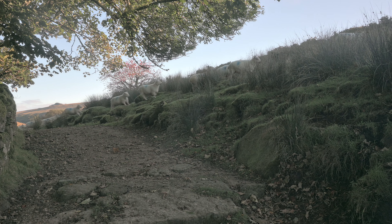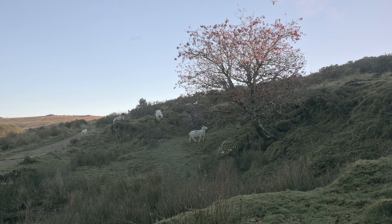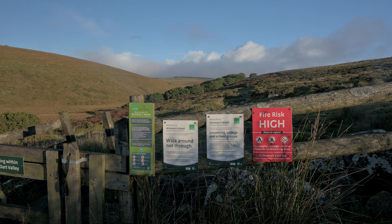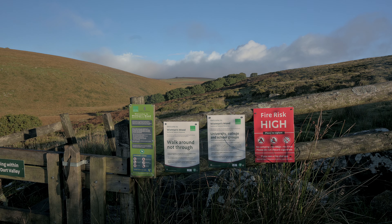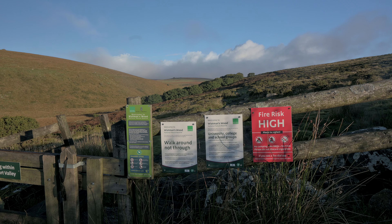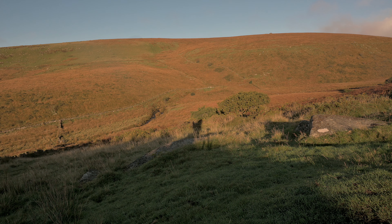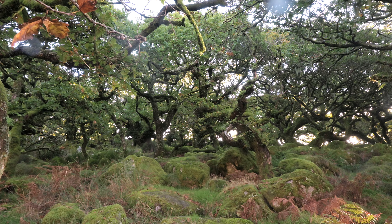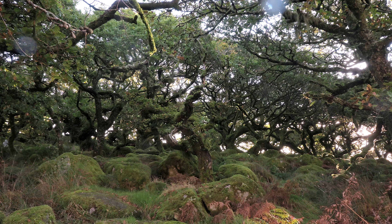Apart from some locals I had the path to myself this morning. Well, that's Wismans Wood over there in the distance in the valley — probably about 10 minutes away so I'll carry on walking. Wismans Wood is a very fragile environment; there's a number of signs around telling you what you can and can't do in terms of access. From a distance the woods do look quite insignificant, but when you get close up they look absolutely magical and stunning.